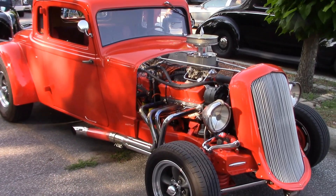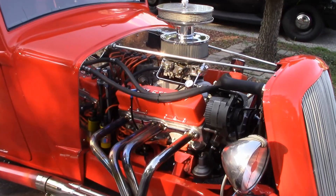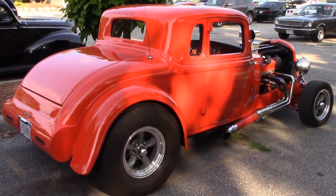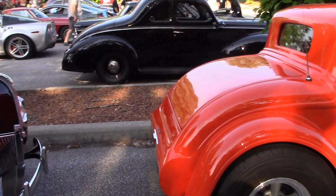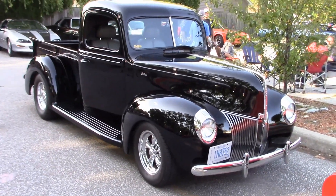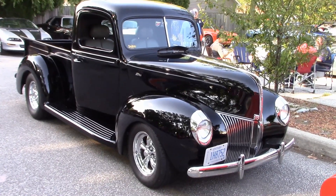The big news is the engine — it's a blueprinted 383 stroker with plenty of power, and a nice interior. Here's a look from the back end.